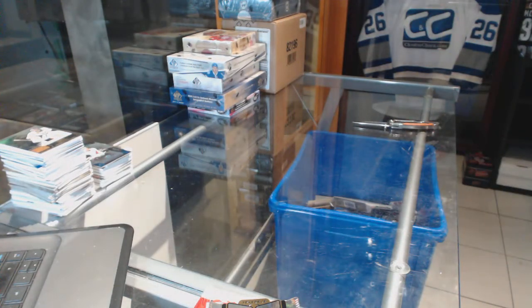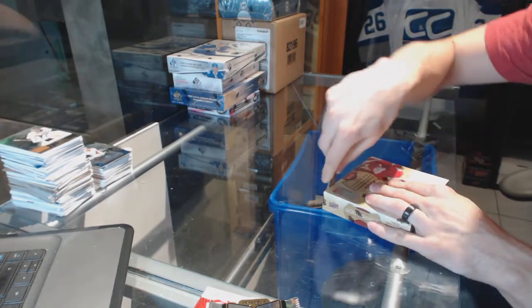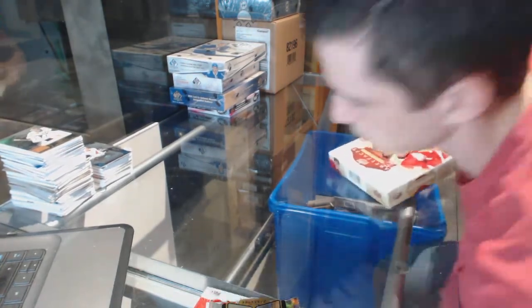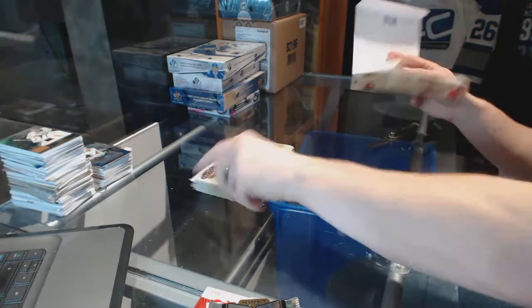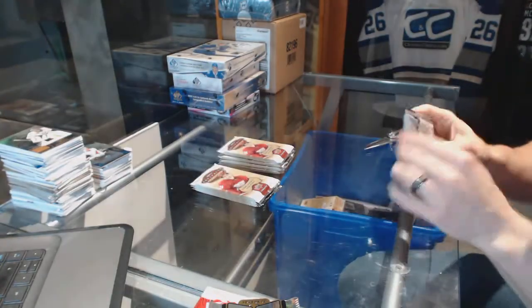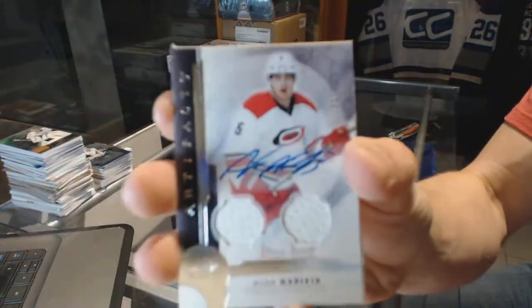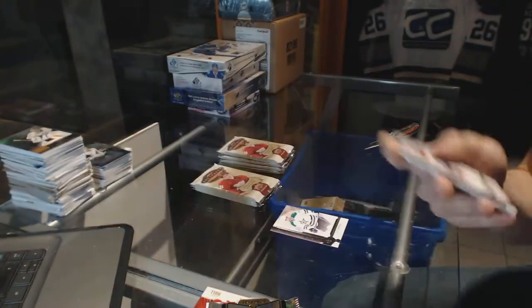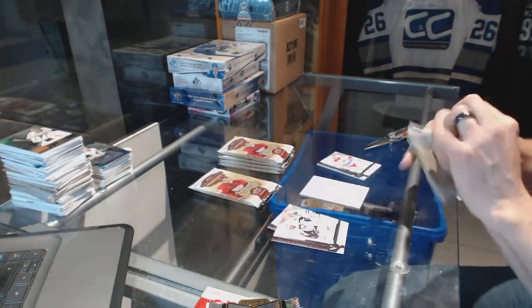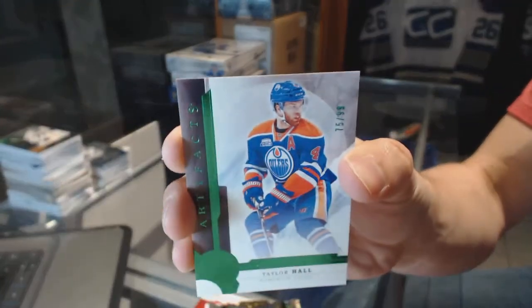All right, now on to the 16-17 Artifacts. We've got a dual jersey and autograph numbered to $49 for the Carolina Hurricanes — Noah Hanifin. We've got an emerald numbered to $99 for the Edmonton Oilers — Taylor Hall.